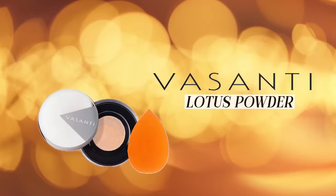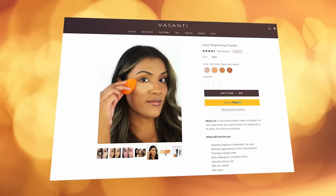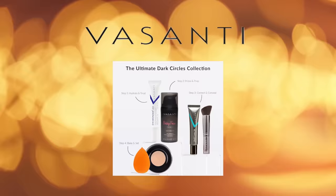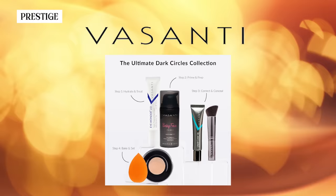The next one I love for under the eye specifically is the Vasanti Lotus Brightening Powder. It's very finely milled, creaseless, brightening, and made specifically for under-eye skin. It comes in a color range labeled 100 to 400 volt. Sometimes it can be hard to find powders that don't look ashy on darker skin tones — on women of color, Middle Eastern women, Indian women — but Vasanti is really good about that since the brand is all about inclusivity and ethnic diversity. This powder is $40 Canadian, about $29 American, but it really is awesome.